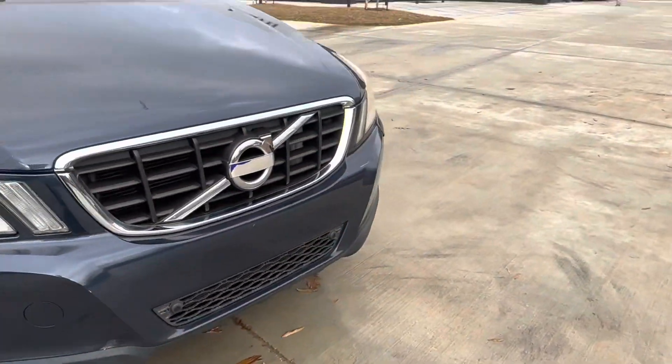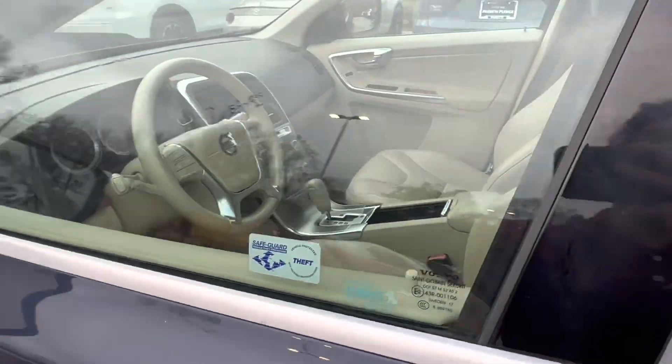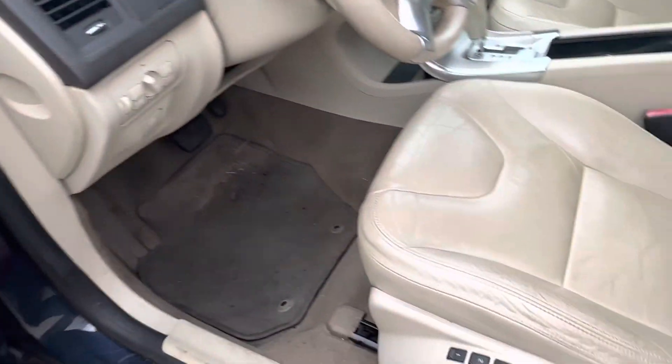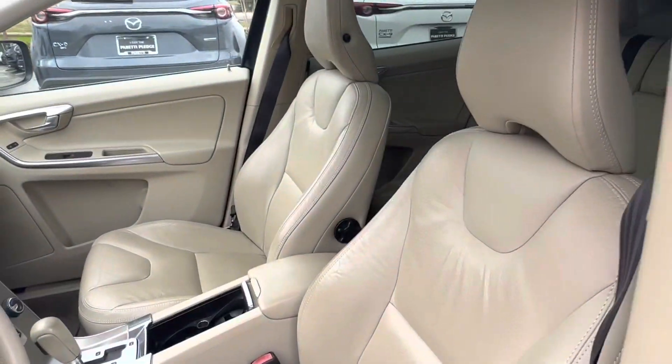Coming back to the front we get a good look at that grille, and let's go check out the interior of the vehicle. Hopping into the interior of our XC60, we see that we have a lovely tan interior. Taking a look at our seats, we see that we have seat memorization for your fully electronically controlled heated front row seats.